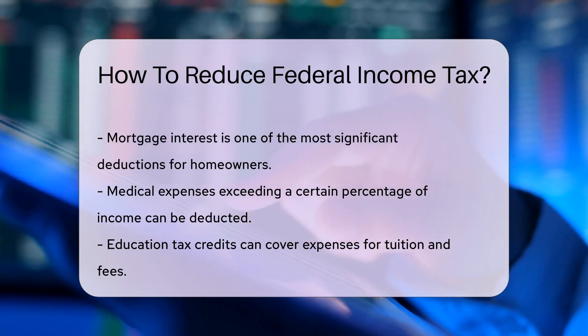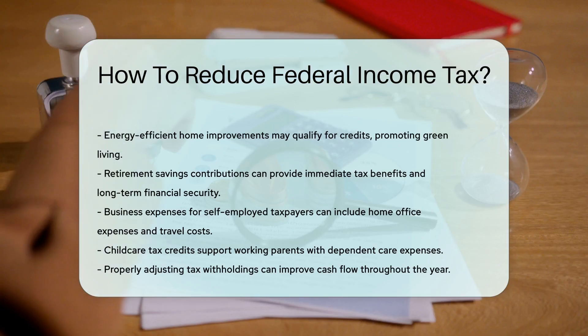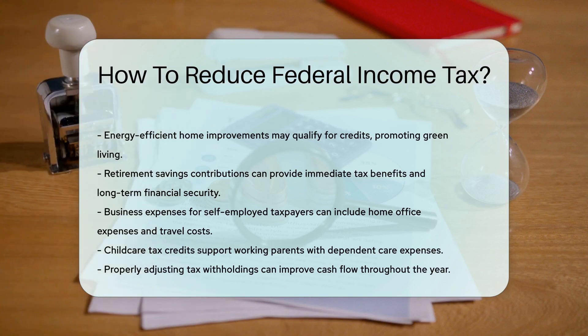Got kids? Child care expenses can be a goldmine for tax credits. These can help offset the costs of daycares, babysitters, and summer camps.